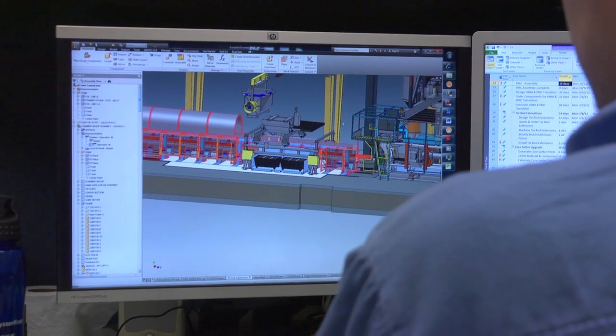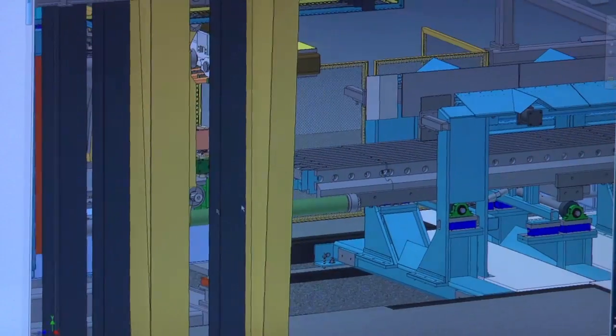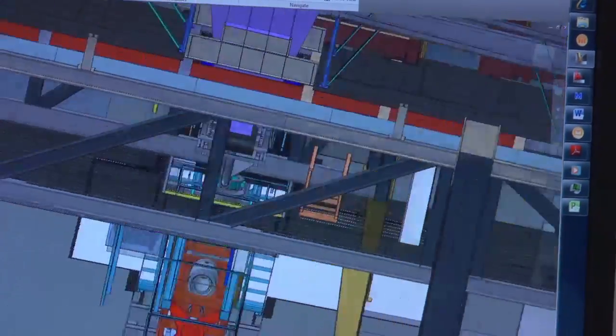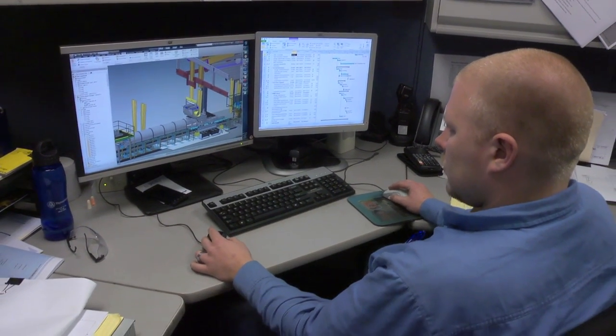We use Inventor for our 3D modeling, so we do a lot of 3D modeling. We also have AutoCAD 2D for plant layouts. We use Ansys for stress analysis. We can create from scratch, modify existing equipment, rotate stuff, see if anything's interfering. You can also simulate certain motions or movements that the machine is going to make to see how things are going to work — maybe there's going to be something hanging up that you've got to modify to make sure it's going to work smoothly.